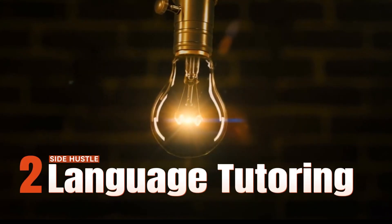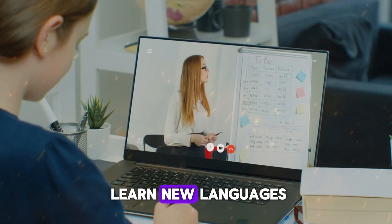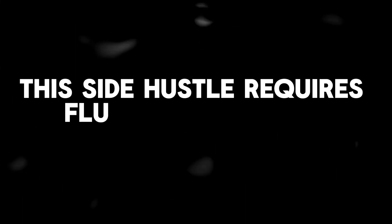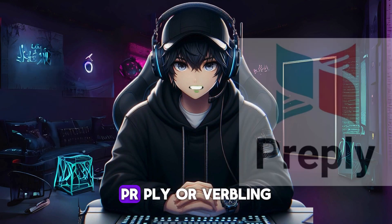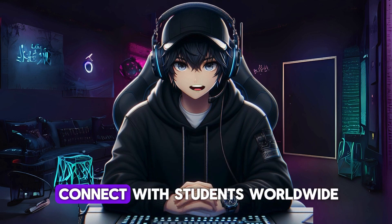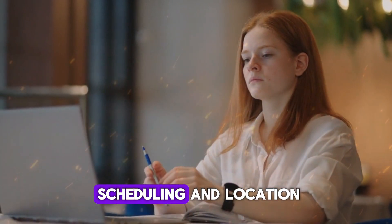Side hustle number two: language tutoring. Language tutoring has seen a surge in demand due to globalization and the desire to learn new languages for personal or professional reasons. This side hustle requires fluency in one or more languages and the ability to effectively teach language skills. Platforms like Italki, Preply, or Verbling provide opportunities for language tutors to connect with students worldwide, with sessions conducted via video calls for flexible scheduling.